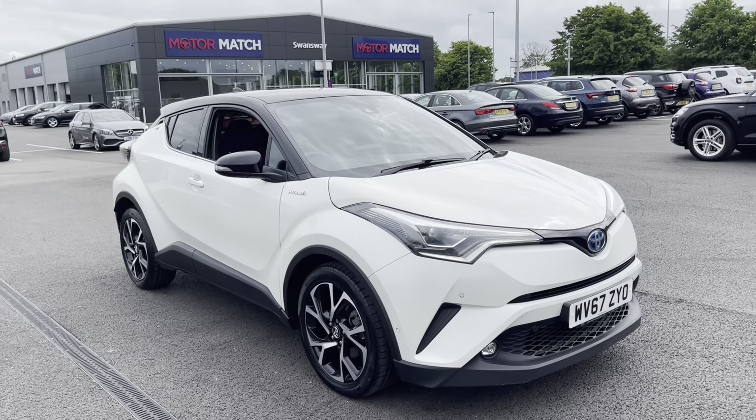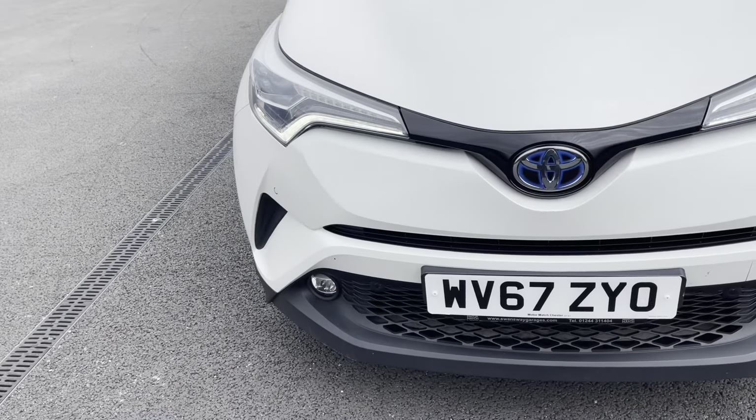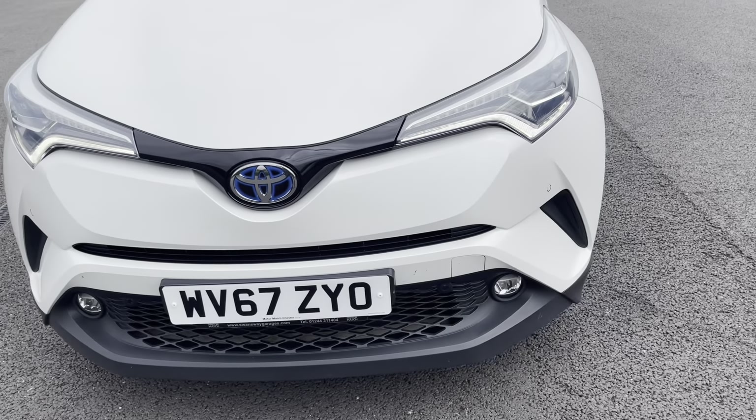Great news — it is a Motomatch approved used vehicle so it does come with a 30 day or a thousand mile warranty. If you would like to put yourself a test drive in this car, please give us a call on 01244 311404.